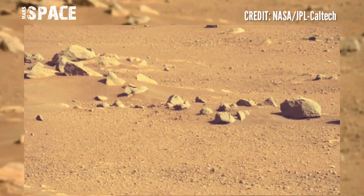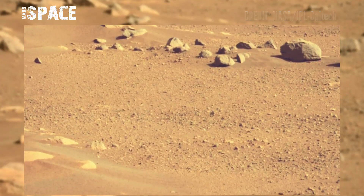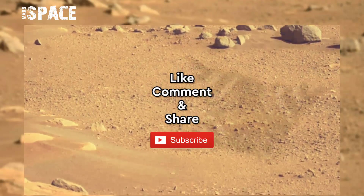Bridges or sand dunes. If you like my video, hit thumbs up and don't forget to share with your friends. Stay connected with us — thanks for watching.